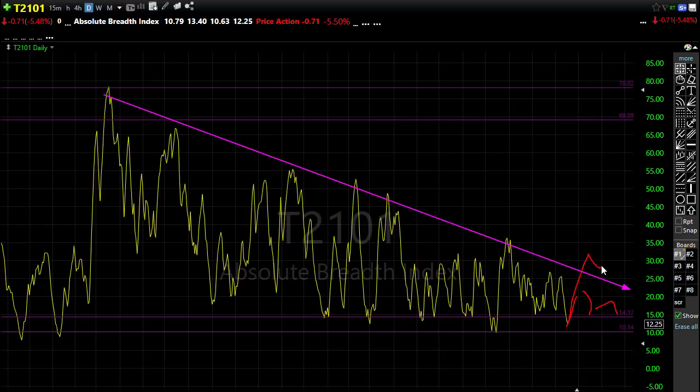It would only be if we pop above that and hold that I would be worried. Right now, we still are just grinding around here as we continue to tighten and tighten this wedge.